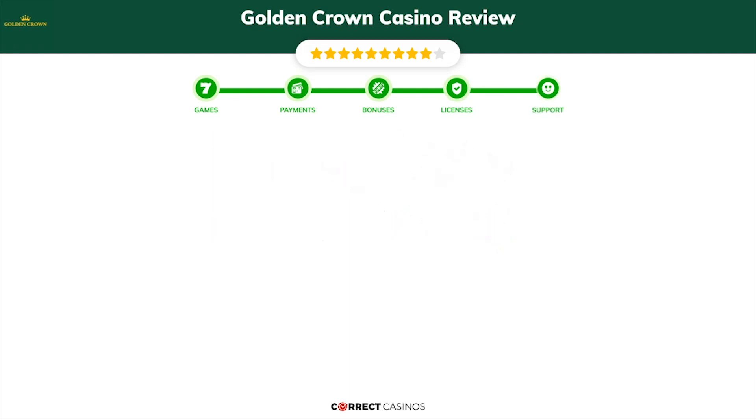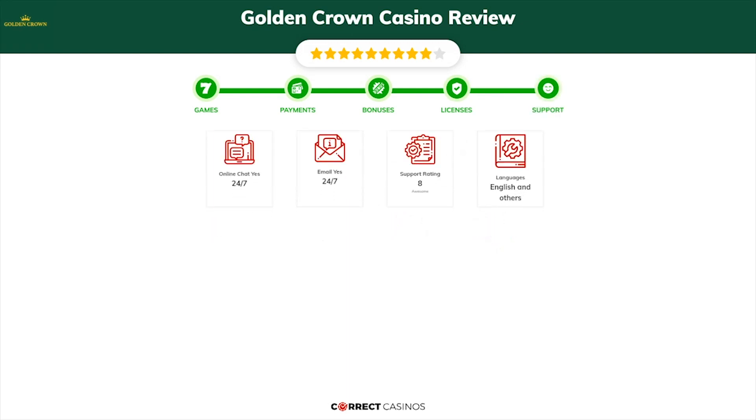Chapter 5, Support. Golden Crown Casino support is rated with 9.6 from 10. You can contact their support via live chat or email.